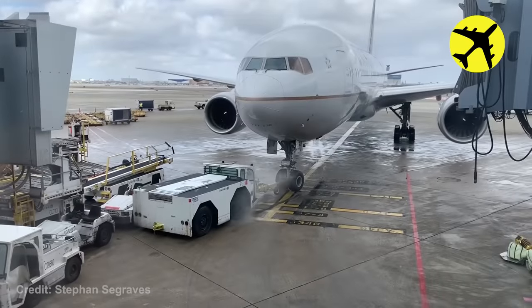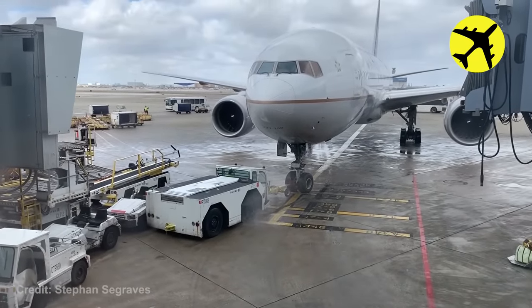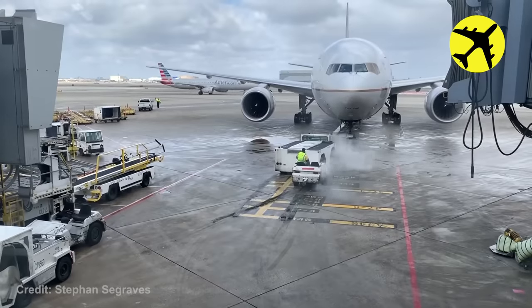This airplane tug was definitely too small for the United Airlines 777, and that's why the wheels started smoking.